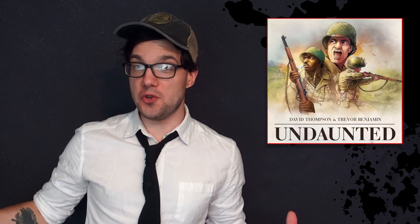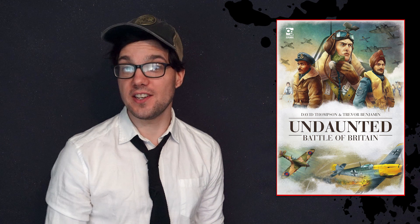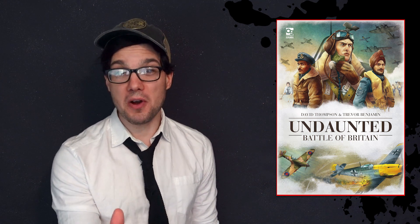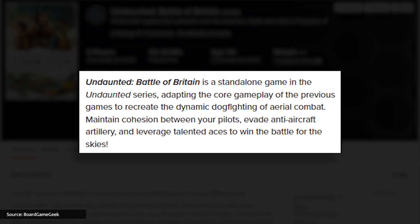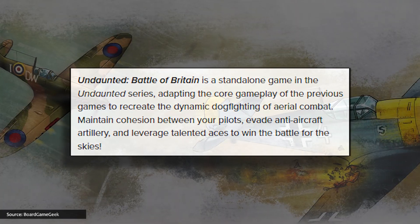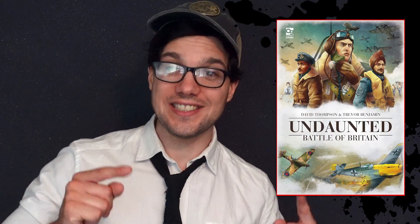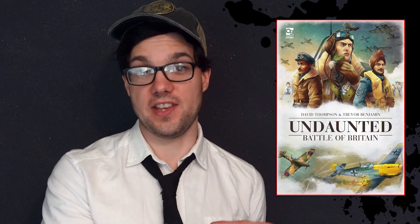There's yet more Undaunted news, with Osprey's announcement of Undaunted: Battle of Britain, which is just tailor-made for me — as it pits the RAF against the Luftwaffe during the summer of 1940, which Bryan Adams criminally overlooked, in my opinion. This is a standalone game in the Undaunted series, adapting the core gameplay of the previous titles to recreate dynamic dogfighting of aerial combat. Just yes to this.